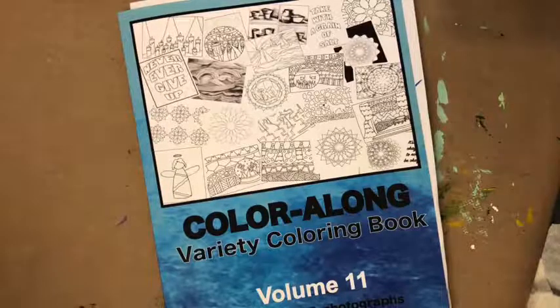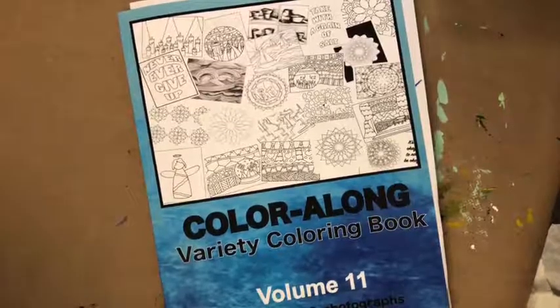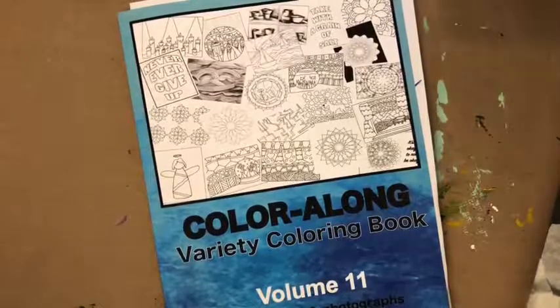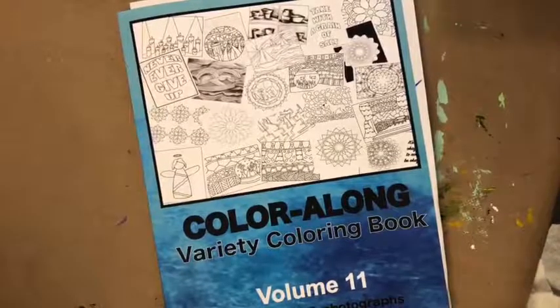It's Ann Manera and welcome to today's live color along. Today's Wednesday — happy spring, everyone! We are coloring this morning with watercolor pencils, so we're going to have a good time with today's page. Good morning to everyone — how is everyone this morning?